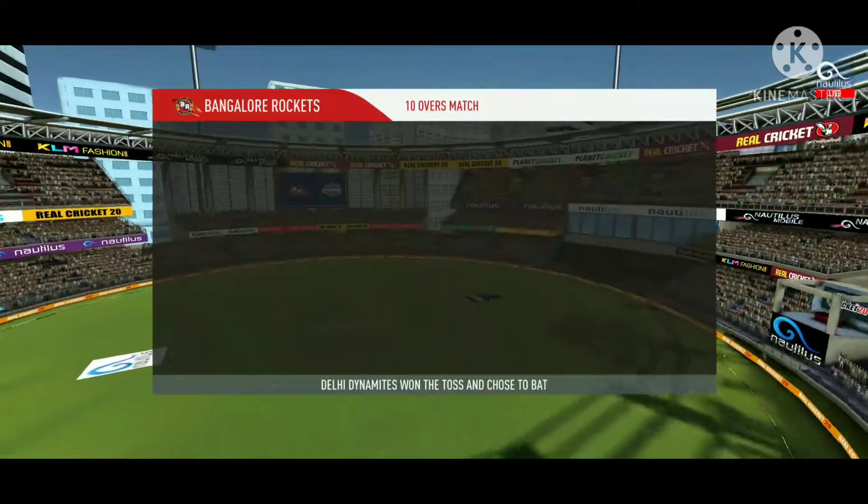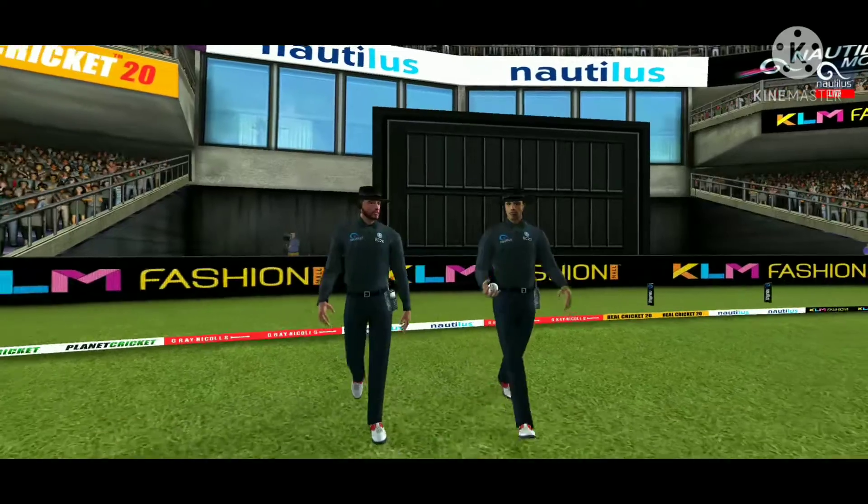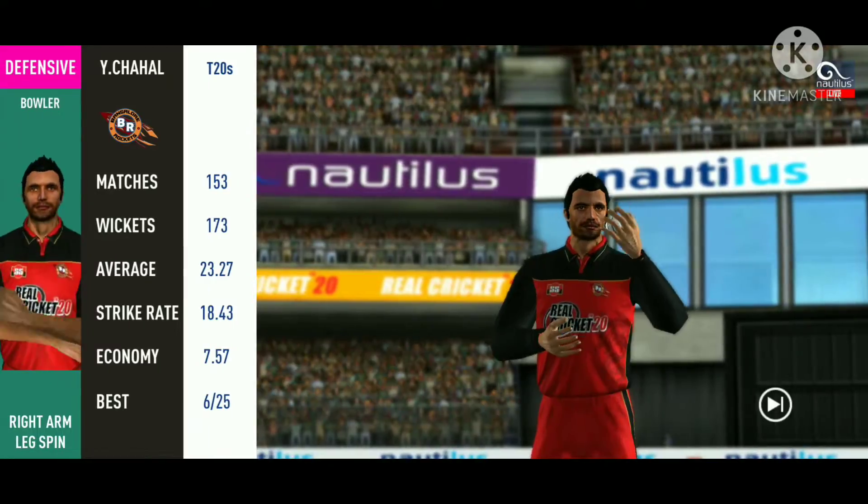These are the playing eleven for the respective teams. A lovely day to play. In comes the fielding side. Here come the openers. A spinner is being brought into the attack.